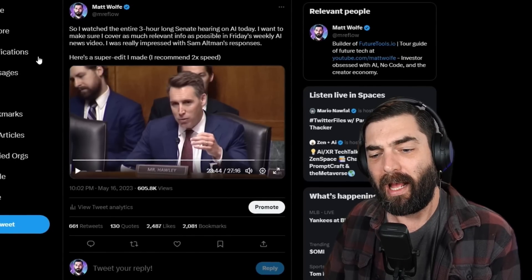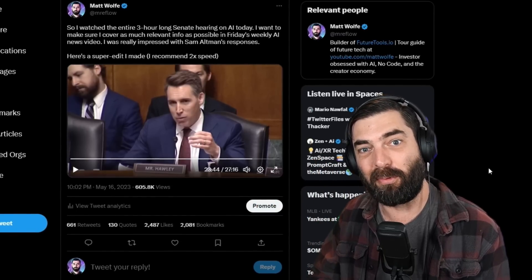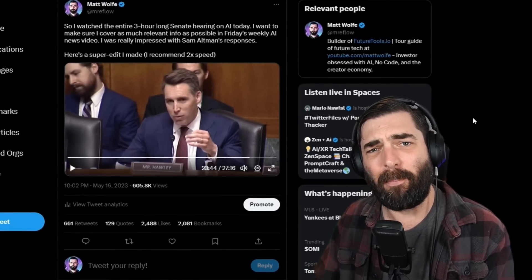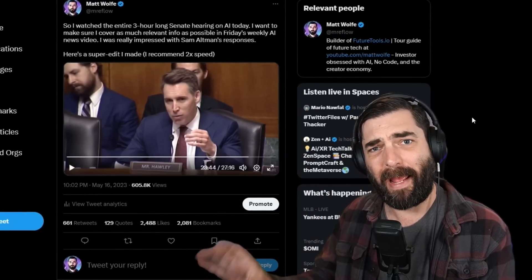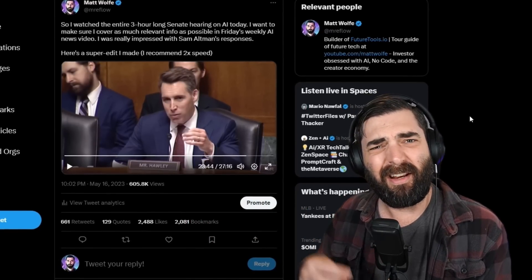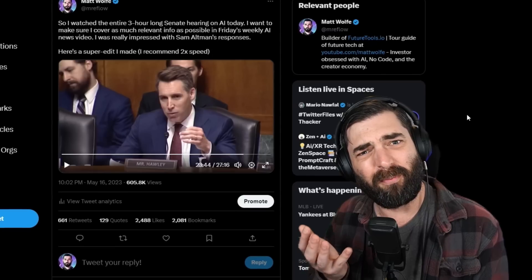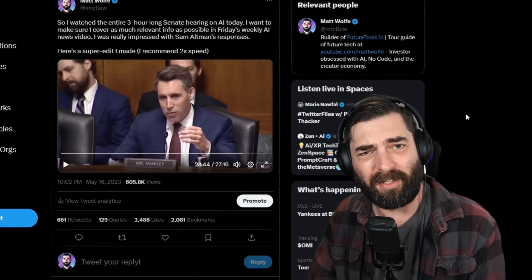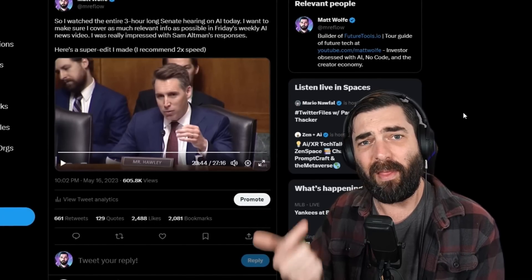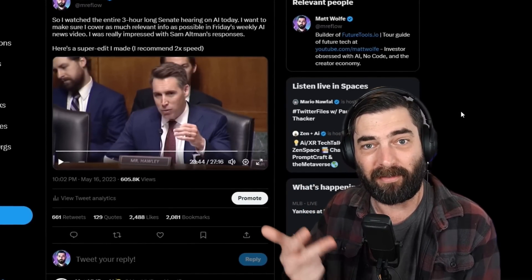I narrowed it down to 27 minutes on Twitter. I highly recommend you go watch it and see all the different topics they covered. I've watched a lot of past hearings with Facebook and Mark Zuckerberg and the CEO of TikTok, and the senators always seem to make really off-the-wall comments showing how clueless they are. This time I was fairly impressed with the senators' questions, as well as how upfront they were about not understanding the technology and needing to lean on the people building it to understand how to best regulate it.